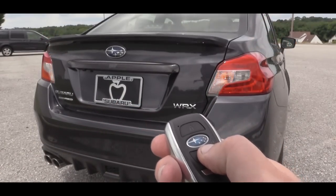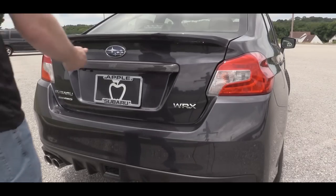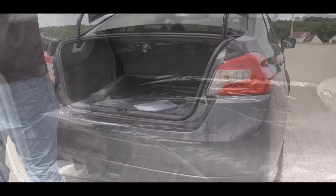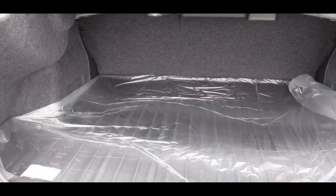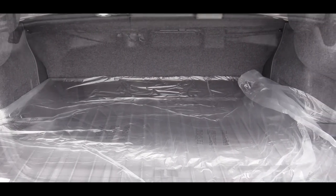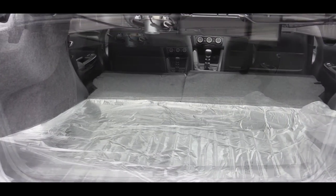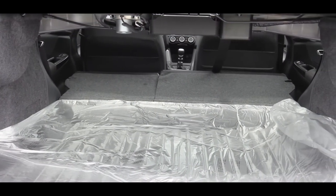Around back, opening the trunk via the key fob button: cargo capacity comes in at an even 12 cubic feet. If that's not enough, the rear seats fold down in a 60/40 split providing a ton of additional space.